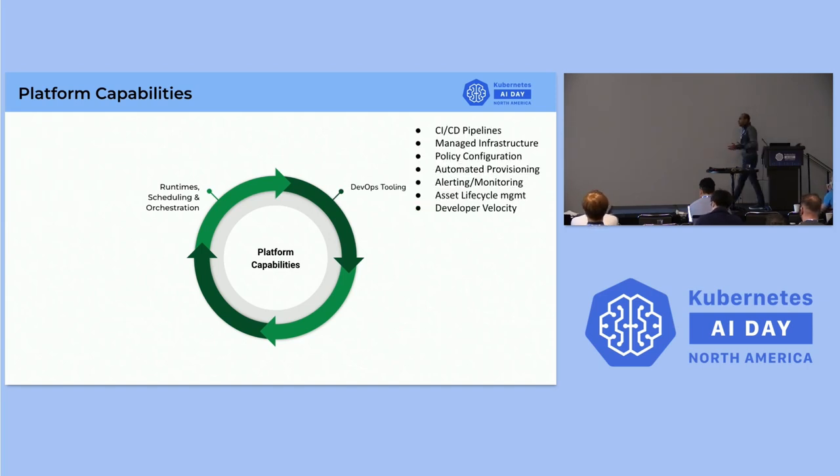The next capability is DevOps tooling. All these pipelines are CI/CD enabled, built on top of Argo CD, and we provide managed infrastructure. We are a fully cloud-enabled company. We provide an intuitive way of configuring policies and automated provisioning, so the platform handles provisioning for them. Alerting and monitoring are built-in platform capabilities, so ML engineers and data engineers don't need to worry about setting up their own monitoring or alerting.